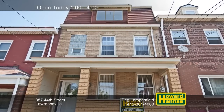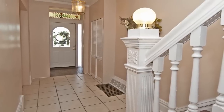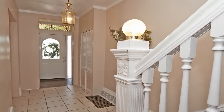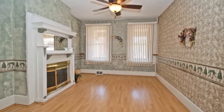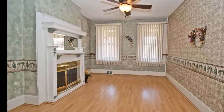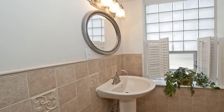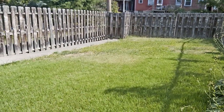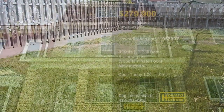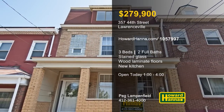A covered front porch welcomes you to this spacious three-bedroom, two-bath home in the heart of Lawrenceville. Stained glass accents the tiled foyer, only a short distance from Lawrenceville's shops and nightlife. Wood laminate flooring extends to fill the first floor, and the living room is centered on a dignified fireplace. The new kitchen is an upscale workspace, and both full baths have been recently updated. A fenced backyard is accessible from the alley and could provide two off-street parking spaces. Peg Lampenfield is prepared to give you a full tour this afternoon, so don't miss your chance.